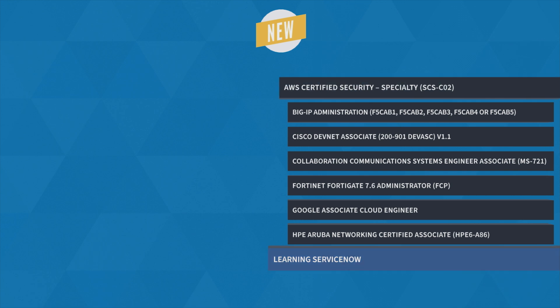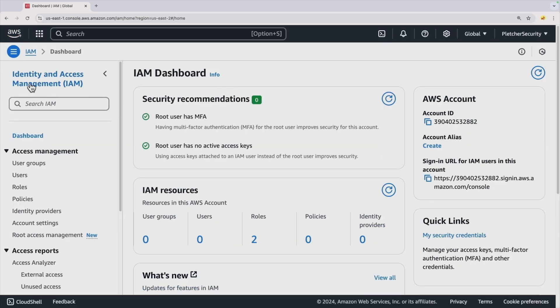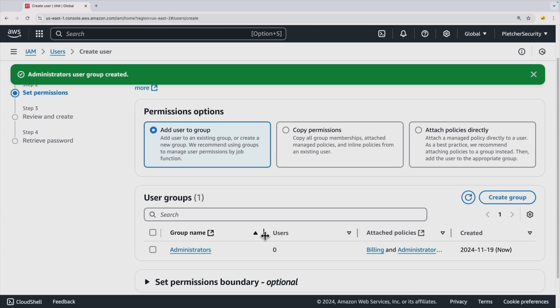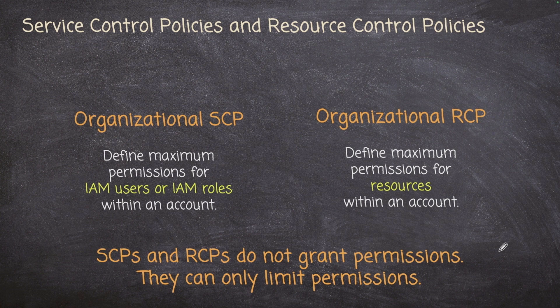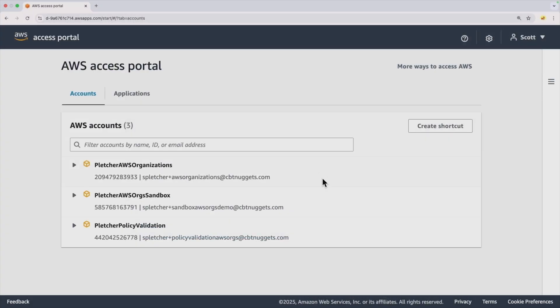And finally, it's AWS Certified Security Specialty Training with Scott Pletcher, which prepares you for the SCS-C02 exam. This course covers essential tools and techniques used to safeguard cloud systems, making you stand out as a candidate for cloud security roles. Learn to secure AWS environments by managing access controls, protecting data, and responding to security threats.